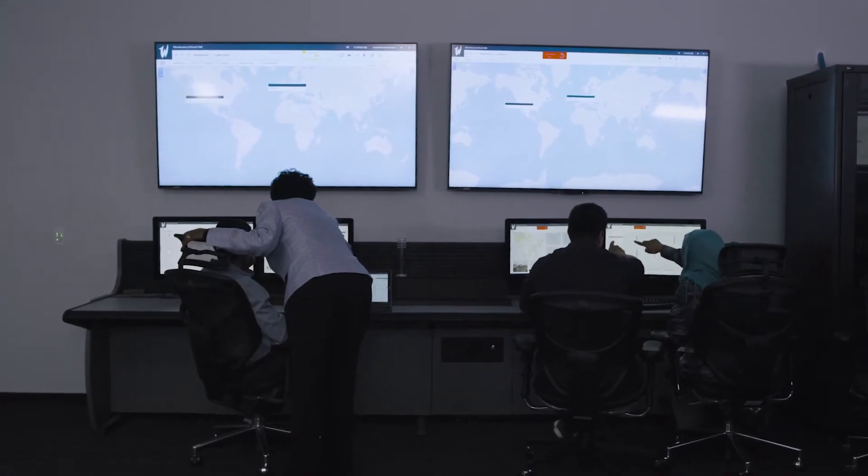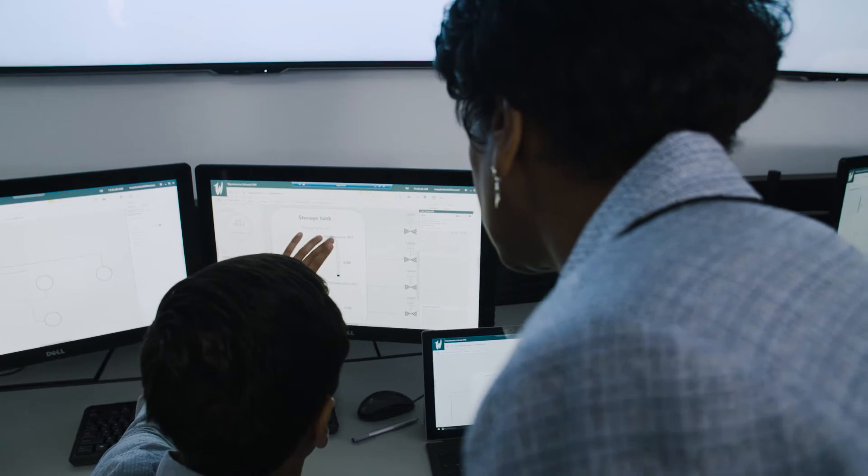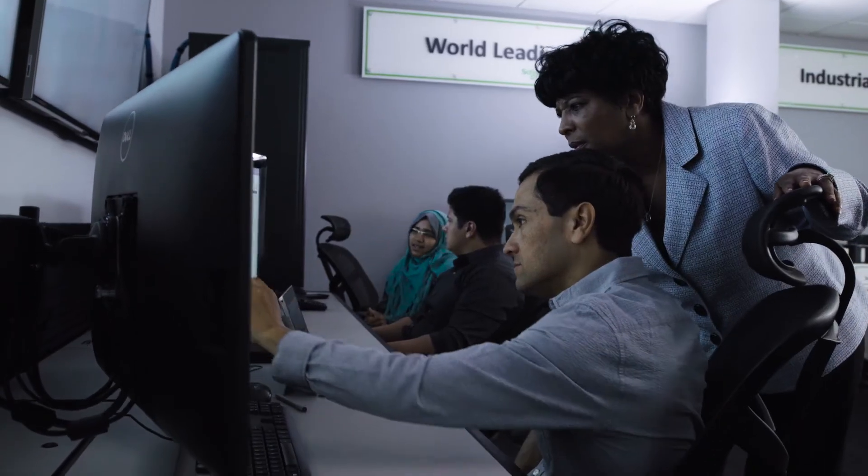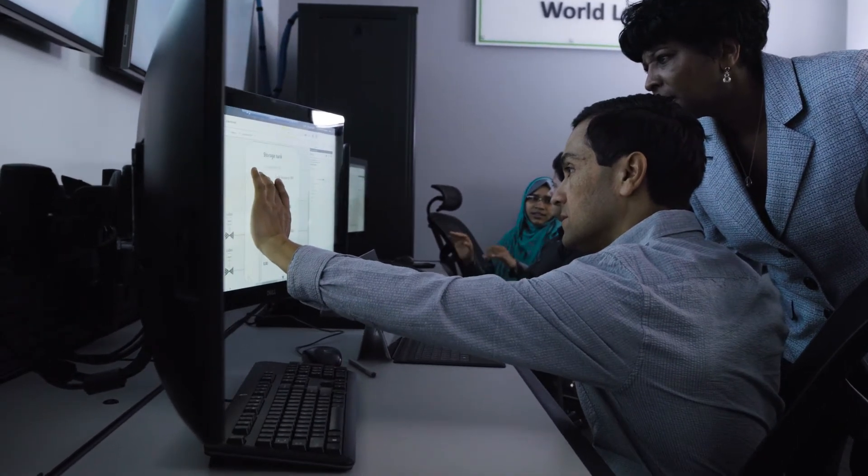But being able to unify those experiences together into a single experience, we truly expect our customers to transition from just operating their processes to operating their businesses in real time.